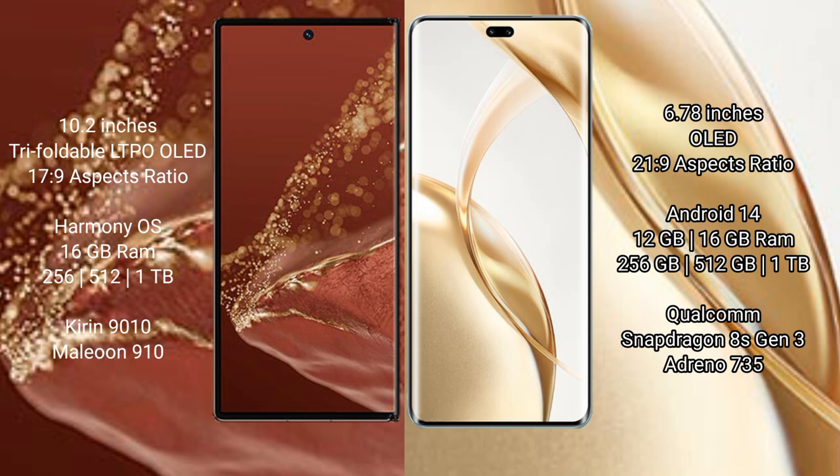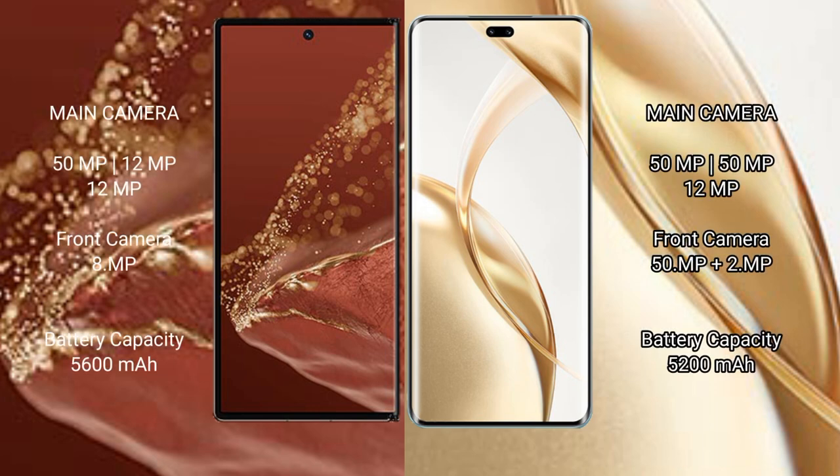Honor 200 Pro comes with 8GB, 12GB, or 16GB RAM and 256GB or 512GB internal storage, powered by the Qualcomm Snapdragon 8s Gen3 processor with Adreno 735 GPU. Huawei Mate XT Ultimate features a rear triple camera setup.